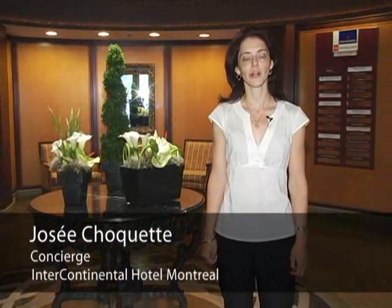Bonjour and welcome to the Hotel Intercontinental Montreal. My name is Josée Chaquet and I'm a concierge here at the hotel. Please join me in a tour of my beautiful city.